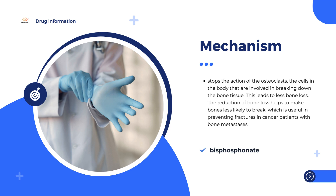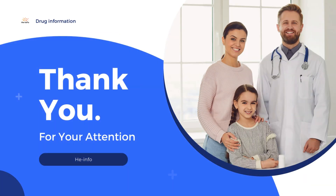That's all the information we collected. Do not forget to like, share, and subscribe to the heinfo channel.